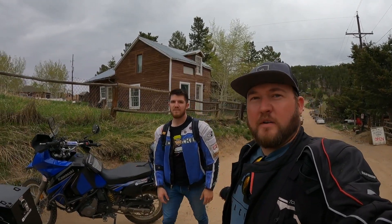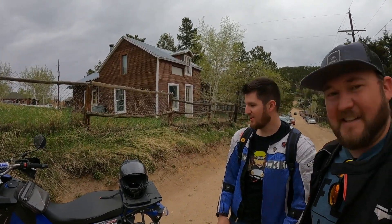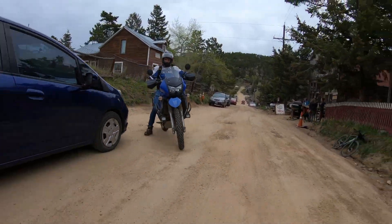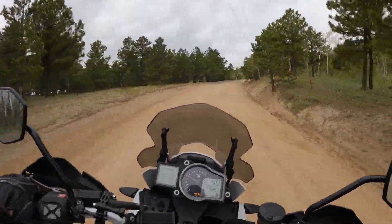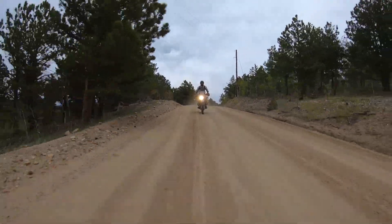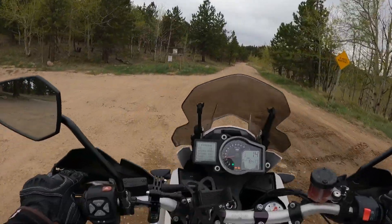Here we are at Gold Hill, just a few miles from the Switzerland trailhead. Mario's on the blue KLR 650, I'm riding the 1190 today. How are you liking the bike so far? It's awesome, yeah, it's a lot of fun. Let's get rolling. We do have a slight overcast today, although there is no rain in the forecast, so fingers crossed. And here we are at Switzerland Trail.